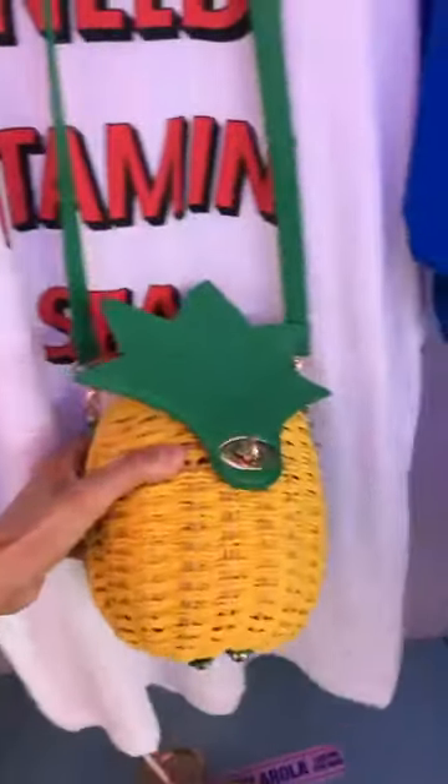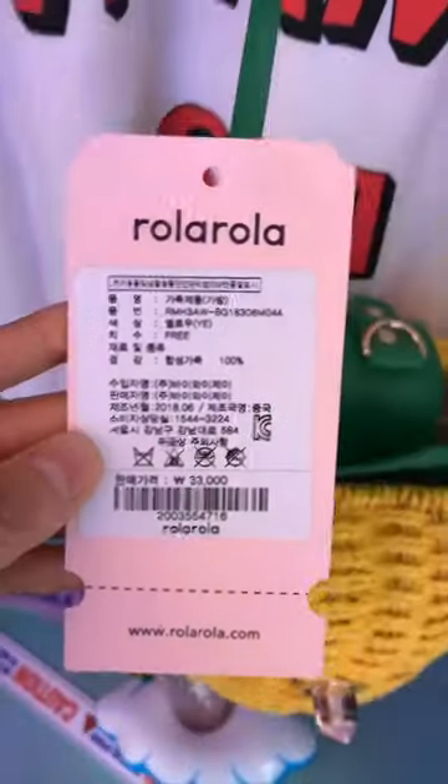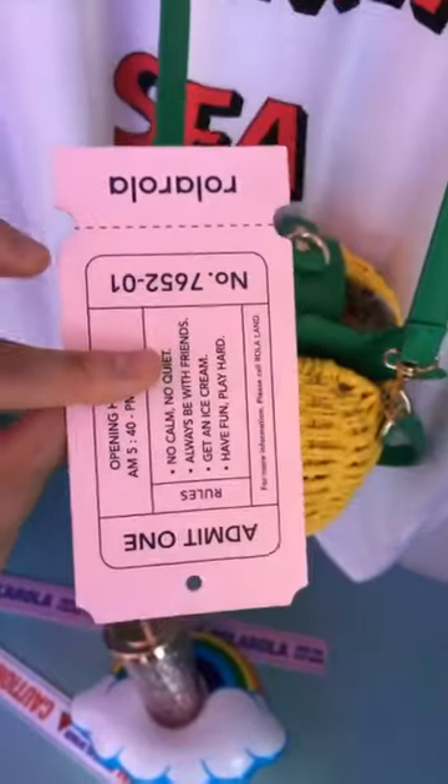Oh my gosh, this is so cute. 33,000 won — not bad. Oh my gosh, this is so cute — the price tag.